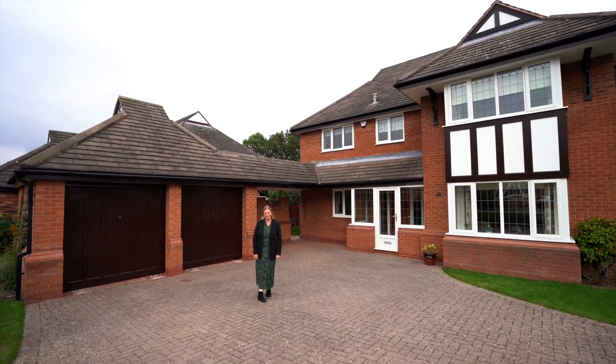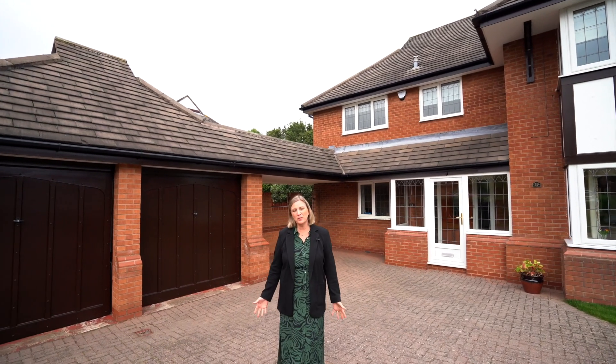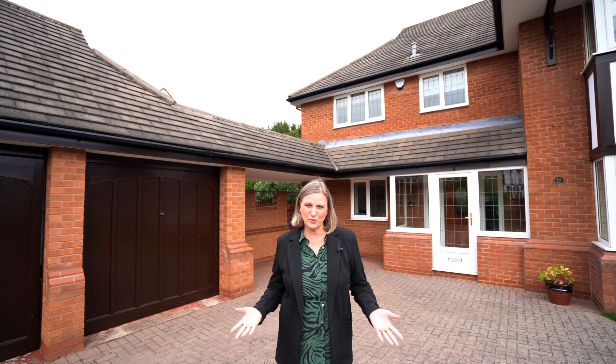Hi, I'm Lisa from Diem & Co and today I'm on Woodstock Crescent in Dorage. This is such a popular cul-de-sac within the area. It's really close to Dorage Village, just a short walk down, with fantastic local schools.